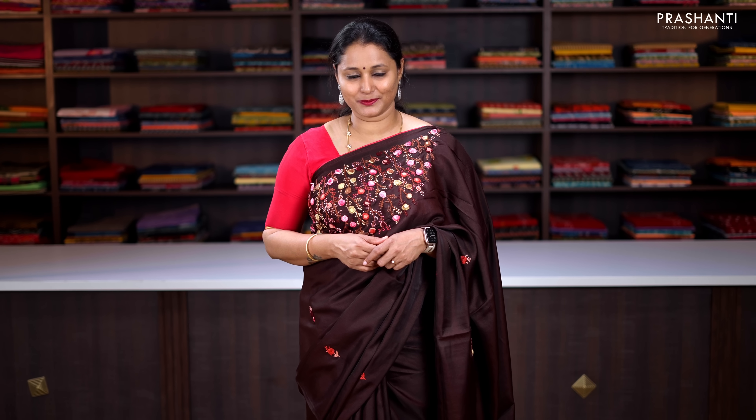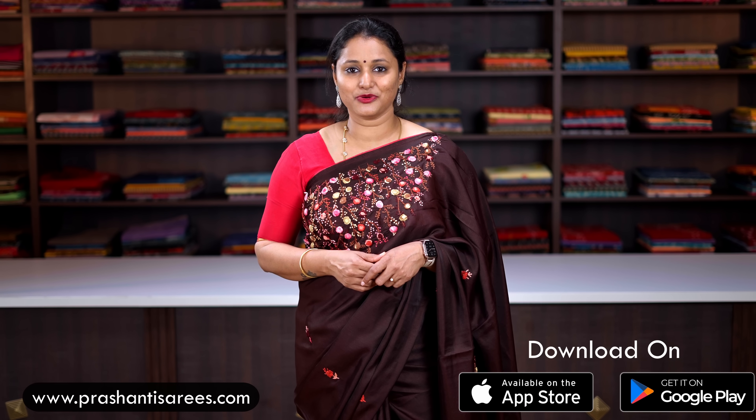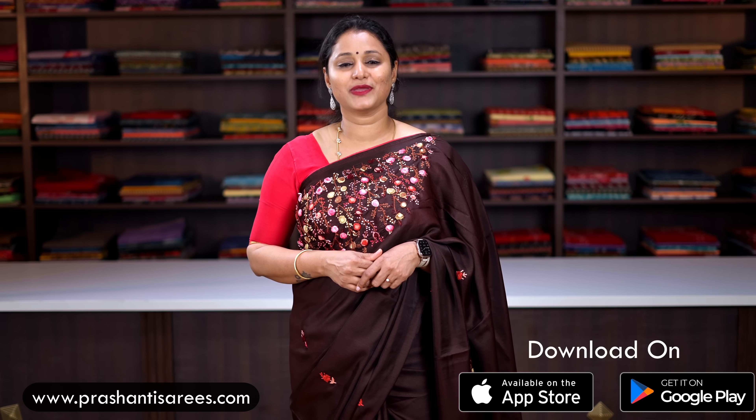I hope you enjoyed watching this video. These were just a few of the randomly picked products to showcase. Many more unique designs and colours have been uploaded on the website. You can shop online at www.prasanthisarees.com, or download our app available on both iOS and Android. People in Chennai, Bengaluru and Hyderabad are welcome to visit our store to see the entire collection. Thank you for watching. Have an enriching shopping experience at Prasanthi.